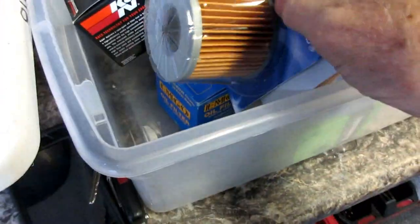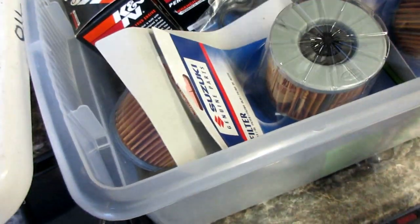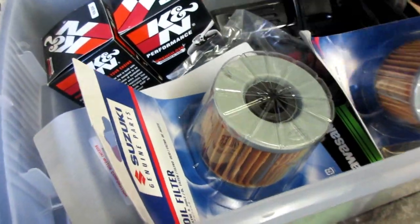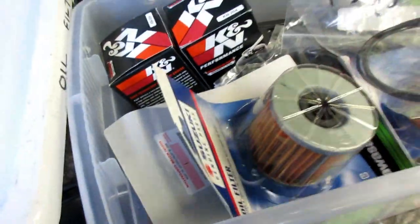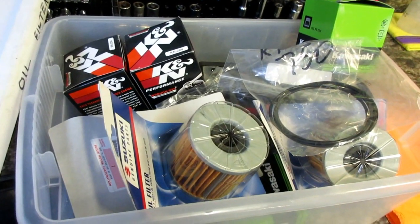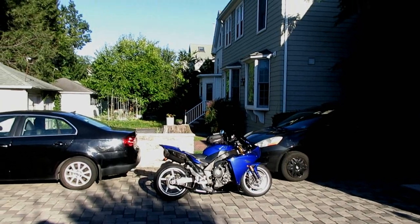Before I leave, I wanted to check my oil filter supply because two bikes are coming up on their oil change very soon. What I want to do is try to do them both in one day if I can. I got both of them — we're ready for an oil change day on two bikes very soon.